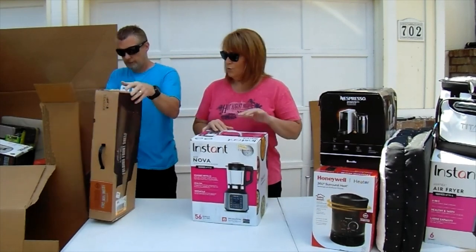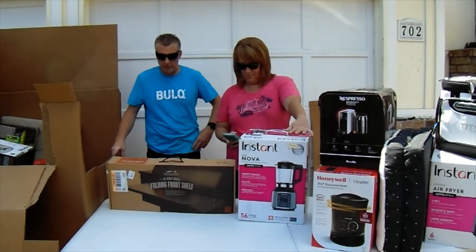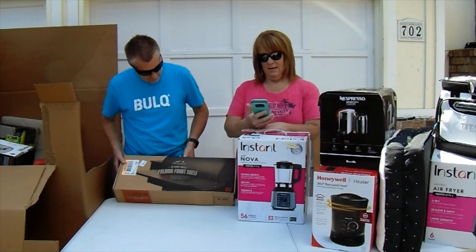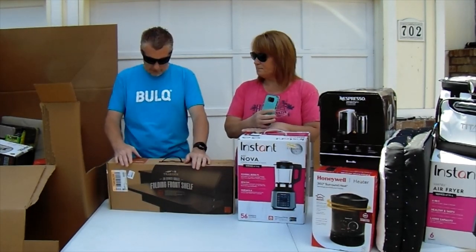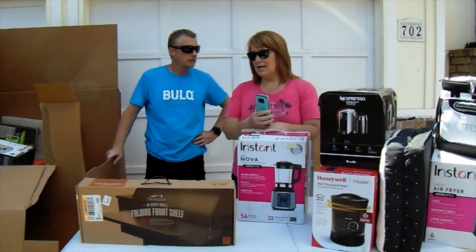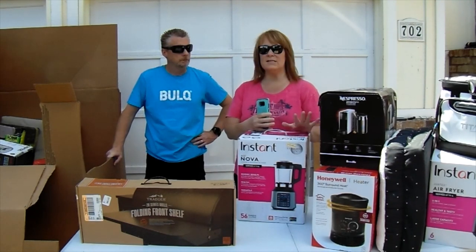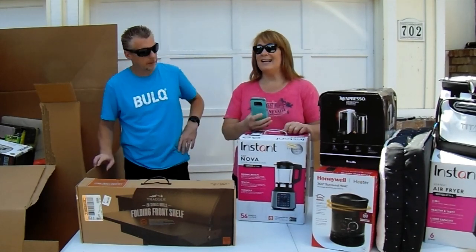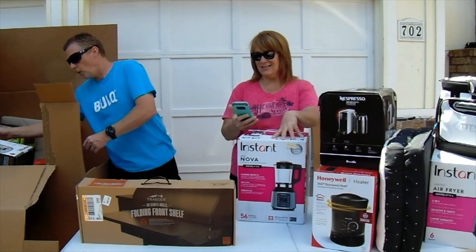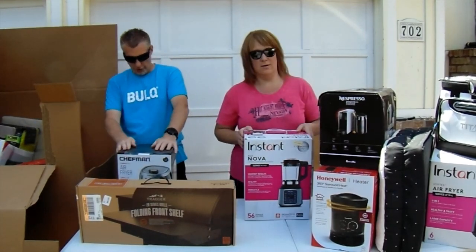We've got a Traeger folding front grill for a 20 Series pellet grill. We have the 1000 Series so it won't fit ours, but Traeger is made here in Oregon and we won't have trouble selling it. In fact, we have a 12-pound pork shoulder that's been on the Traeger since 10 this morning. The Traeger item comes in at a hundred and nineteen ninety-nine — that is going to be a seventy-dollar bill right there. Great hit!